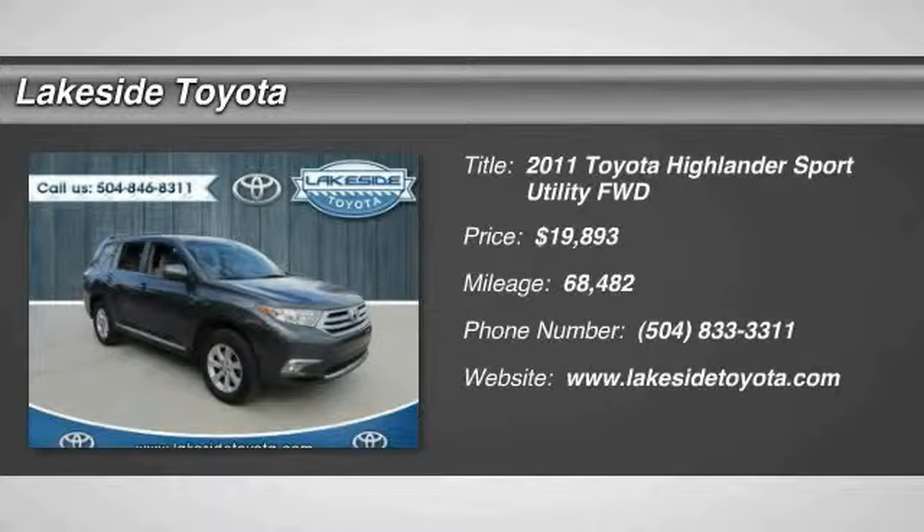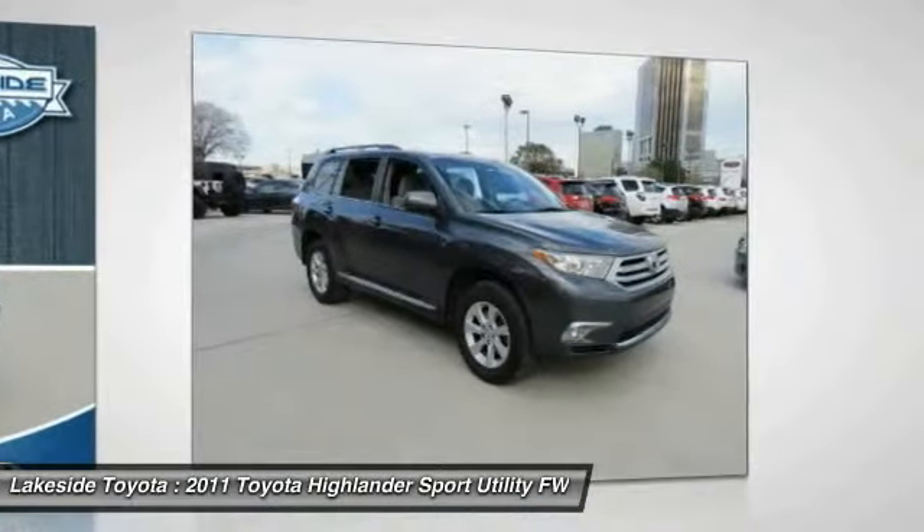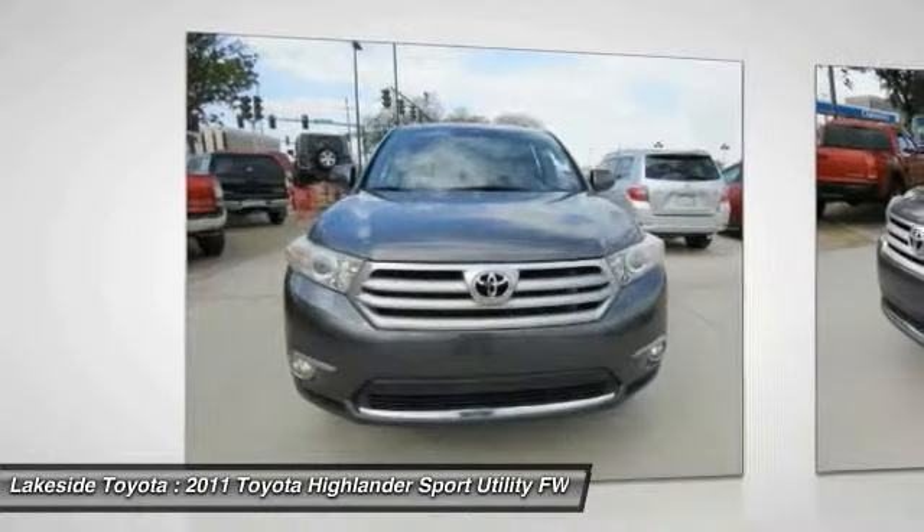2011 Highlander — the Highlander is the SUV that's thought of everything. The Highlander offers seating for up to seven and features Toyota's innovative center stow design. The second row bench seat folds away leaving a pair of captain's chairs.